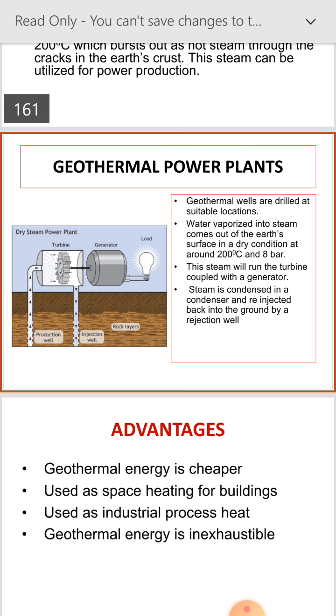The components of the geothermal power plant, as seen in this figure: dry steam power plant includes a turbine, generator, and distribution to the grid, along with a production well, injection well, and rock layers.